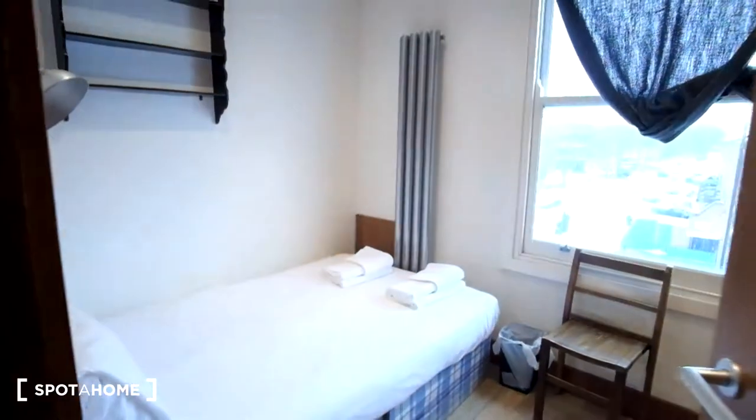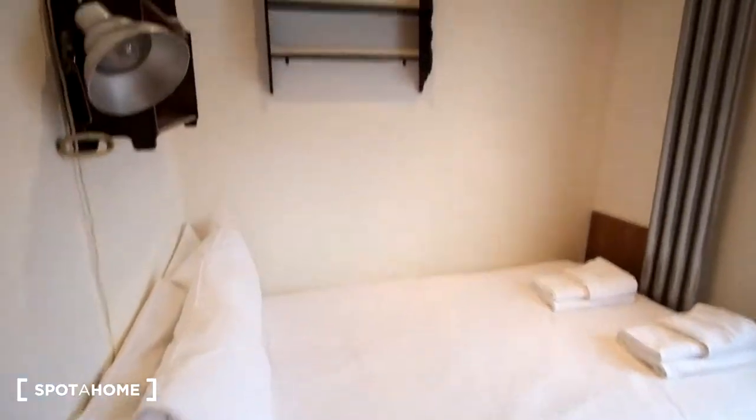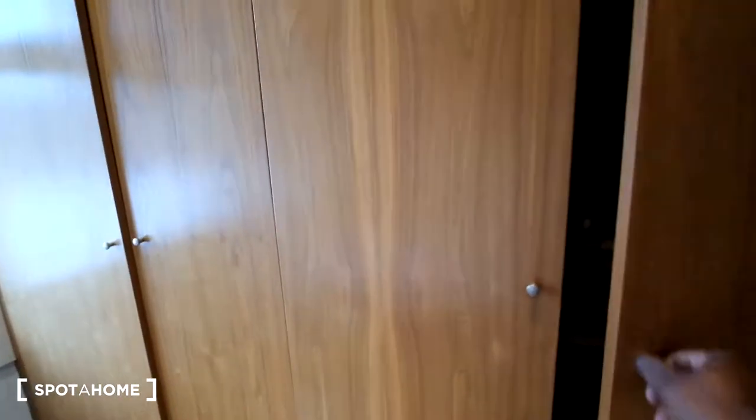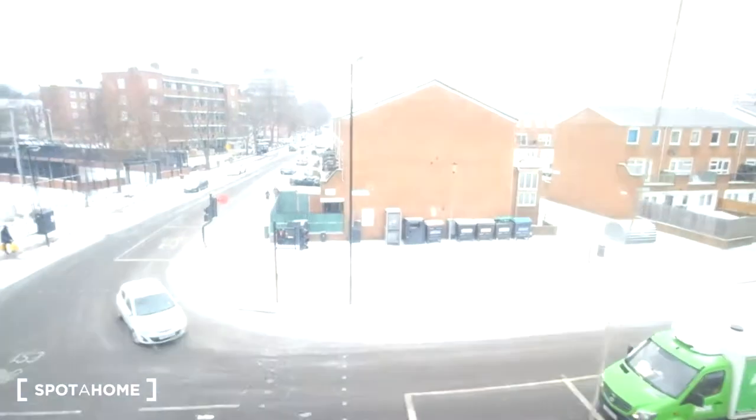Across from the bathroom will be bedroom two. This room also has a double bed, it's going to be to the left. We've got shelving on the wall, a chair, and then built-in storage here to the right, so we've got a lot of storage in here. There's the wardrobe, and on the left we've got the hot water and then some shelves. Outside of the window, we'll see the street.